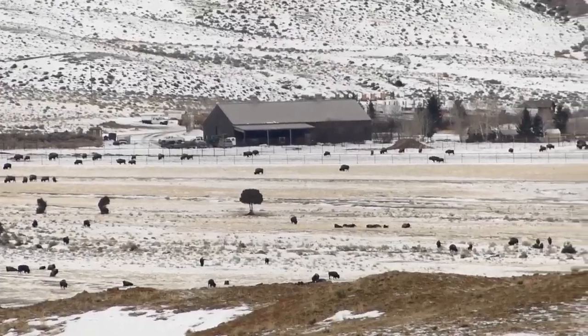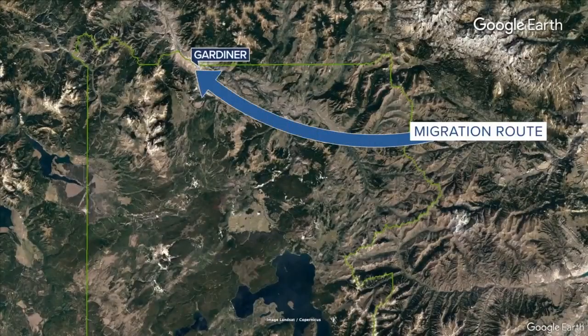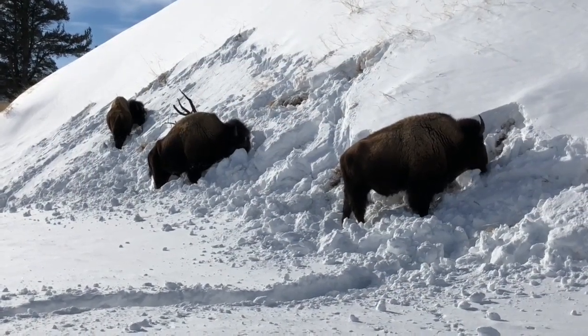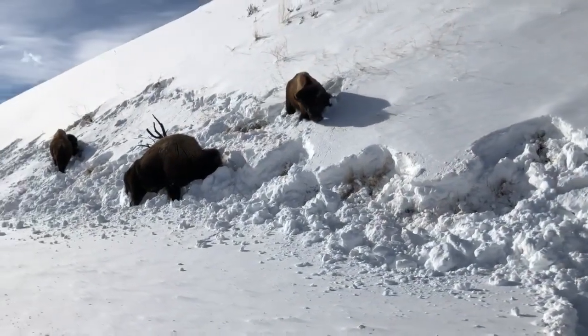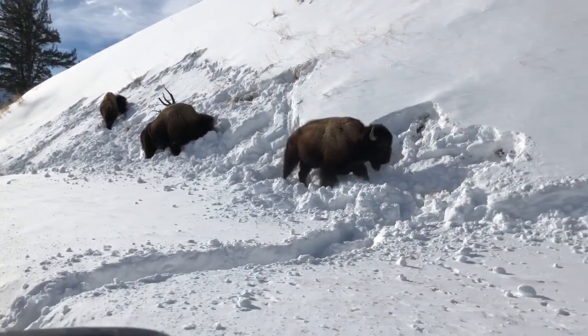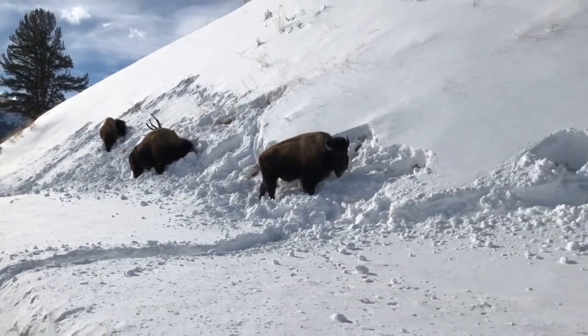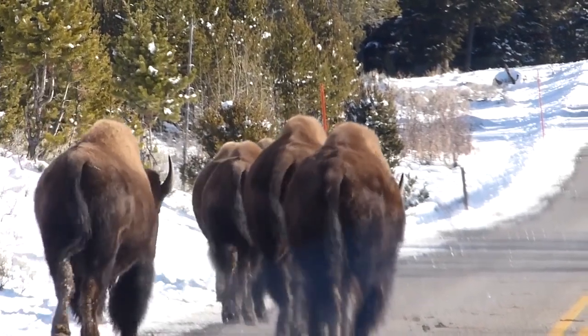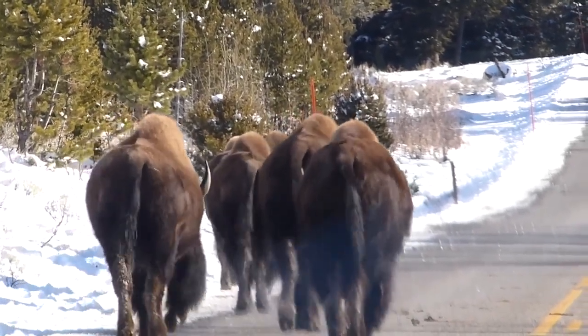That means hundreds of bison are moving into the Gardner area in search of food. If you were in three to four feet of snow and you were trying to walk and every step you took, you kind of put your foot on top of the snow and then it went crashing down to the bottom — that's an exhausting life to live. He says to expect the migration to continue until mid-March.